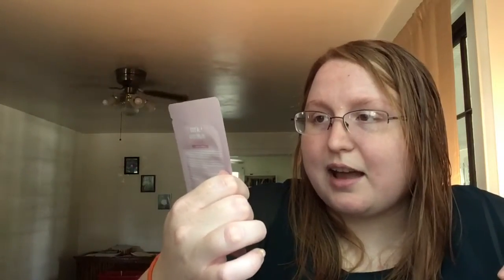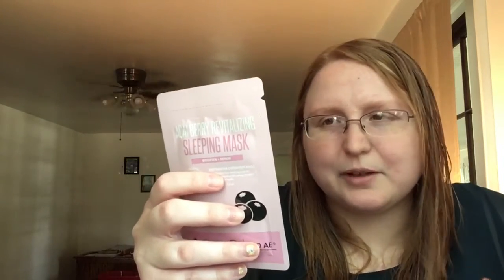The next thing is a mask — I still haven't used the donkey mask from the previous box, but this is Akai Berry Revitalizing Sleeping Mask — Brighten and Renew Restorative Overnight Mask. The pretty pink packaging is nice. Masks kind of freak me out sometimes though, because I don't know if I could sleep with a mask on — I feel like it'd get all over my pillow and my pillow pet. Yes, I sleep with a pillow pet. But I really need to start using some of these.